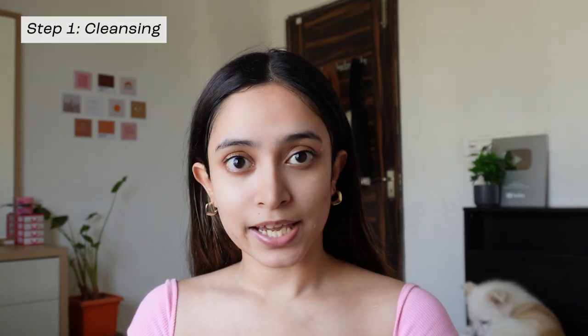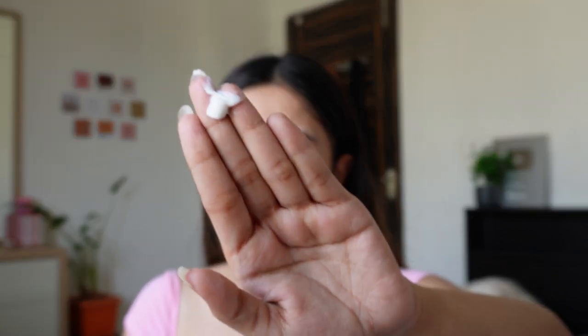Without any further ado, let's get started. Before we dive into makeup, we're going to talk about skincare. The first step is obviously to start with a clean canvas. I'm going to take a very gentle cleanser — a very little amount of it, as you can see — and I'm going to start rubbing it onto my face.